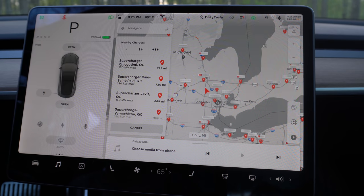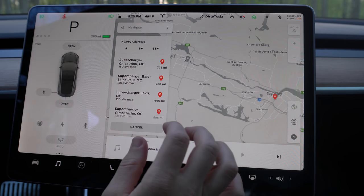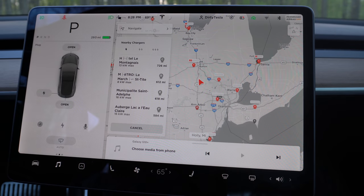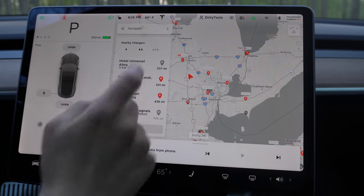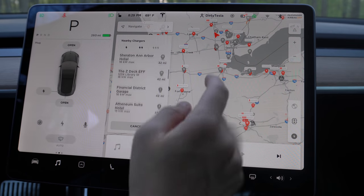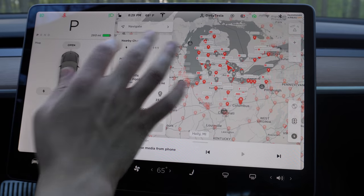Now we're in our nearby charging map. At the top we have new filter abilities - it's already automatically only selected Level 2 and Level 3 chargers which are faster than Level 1. If I click that it'll also show me some slower chargers. You're most likely going to want to keep it on the faster settings. The Level 3 chargers are the 150 kilowatt Superchargers. With all three selected you can see 150 kW options; remove Level 3 and you lose all the 150 kW options. Remove Level 1 and you get a bunch of 72 kW options. The 150 kW and 72 kW are Tesla chargers, and the slow ones are your third-party chargers.